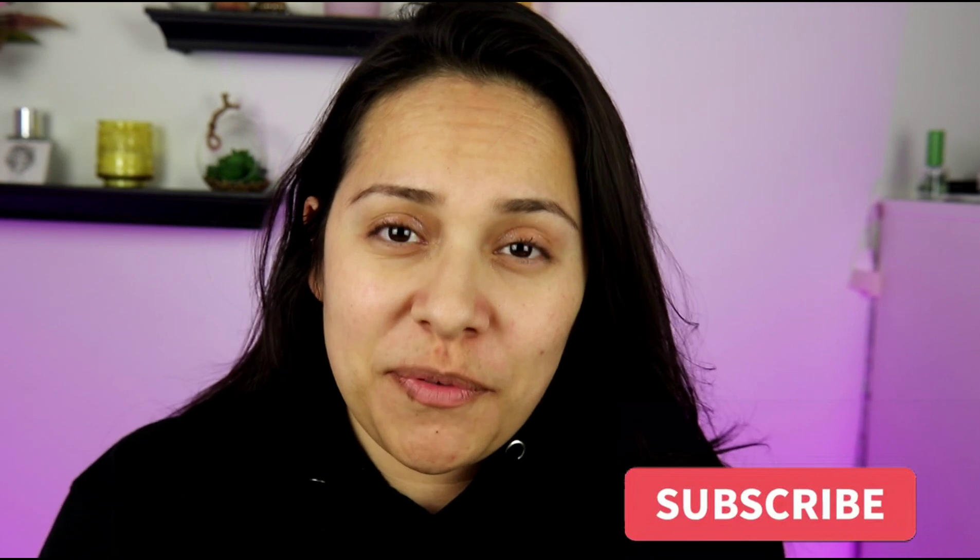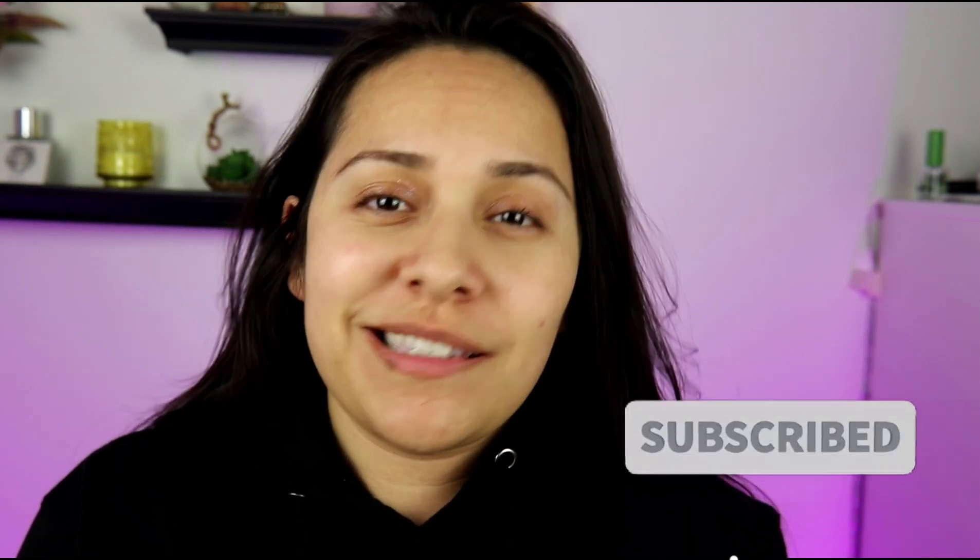Hi guys, welcome back to my channel. My name is Anna. If you're new here, I do makeup reviews, makeup tutorials, skincare, anything beauty related. Today's video I am so excited — we are long overdue for a Jones Road Beauty video.